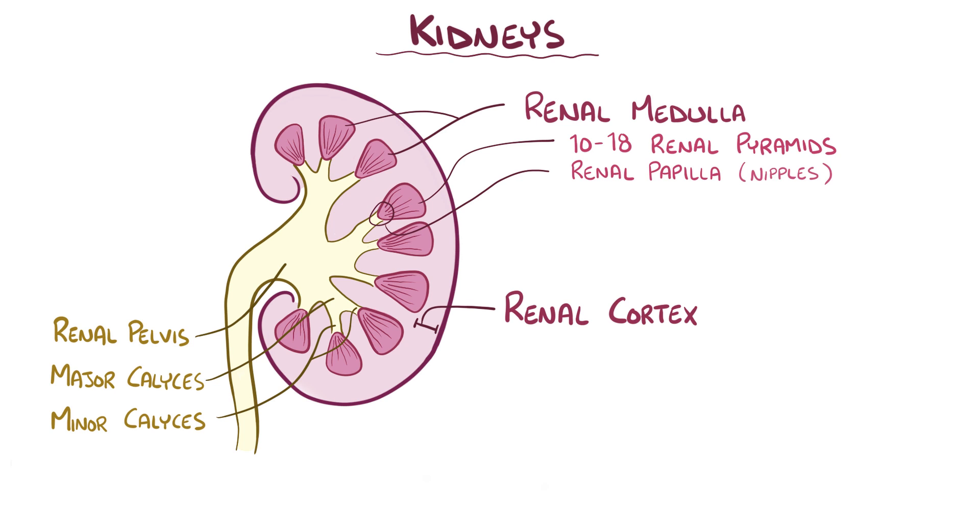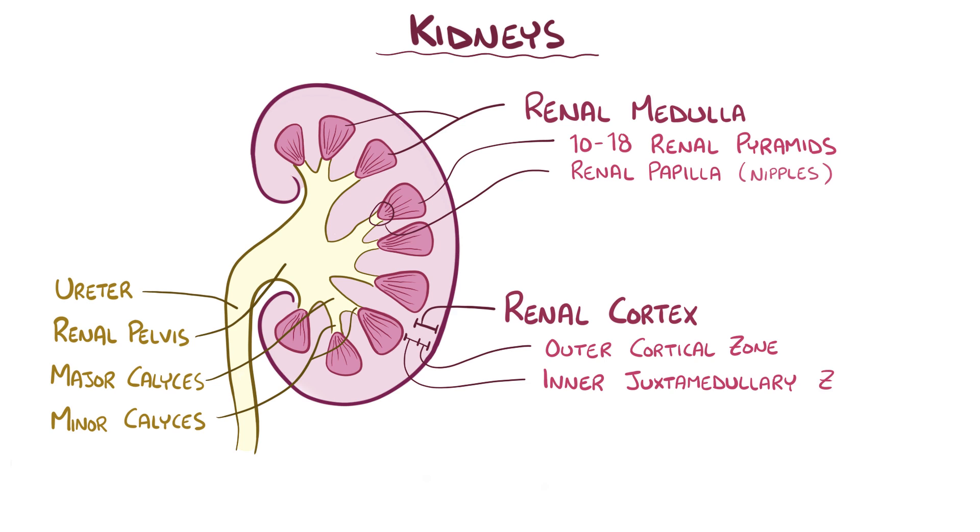Urine collects in the renal pelvis and then heads out of the kidney through the ureter. The renal cortex can be divided into an outer cortical zone and an inner juxtamedullary zone. There are also sections of the cortex called renal columns, which extend down into the medulla, separating the renal pyramids from each other.